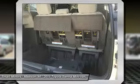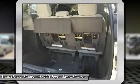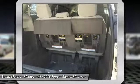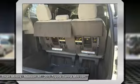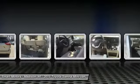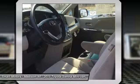Cargo room in the Sienna varies from over 39 cubic feet up to 150 cubic feet. The base L trim comes generously appointed with items like dual sliding side doors, a 60/40 split fold-flat third-row seat, three-zone air conditioning, and cruise control.